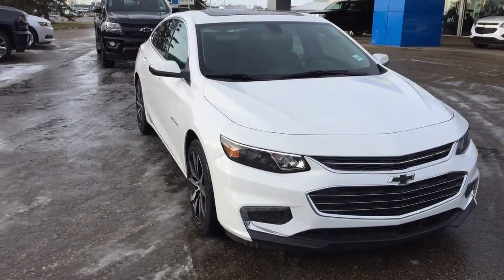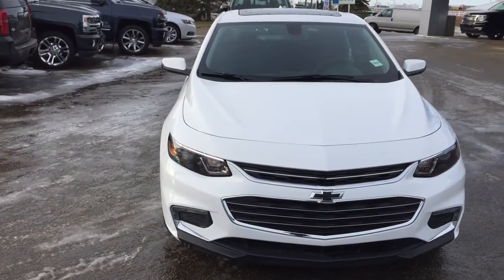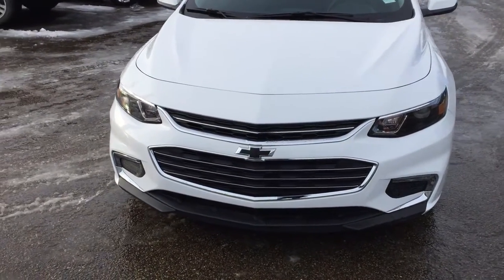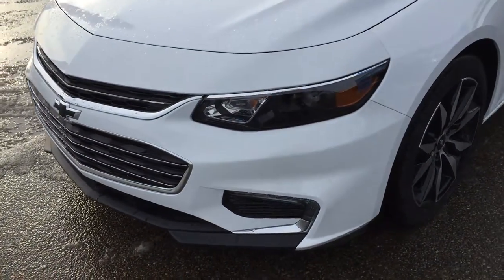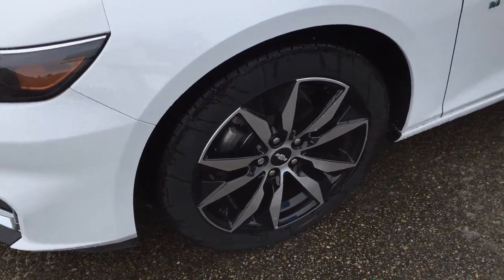This Malibu comes in the Summit White color. Under the hood you have the 1.6 liter four-cylinder engine coupled with a six-speed automatic transmission. At the front end of your stylish Malibu you do have the projection style headlamps, fog lights down below, the LED light strip, blacked out bow tie, and coming down the side you'll be riding on top of 18 inch continental mud and snow tires with alloy wheels.